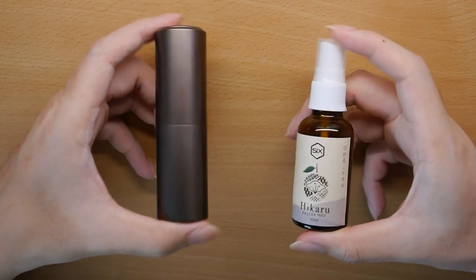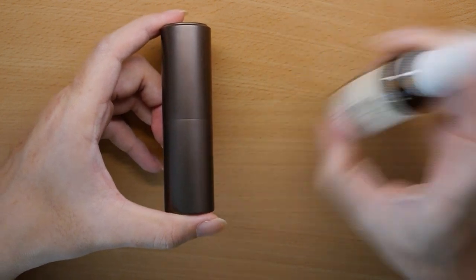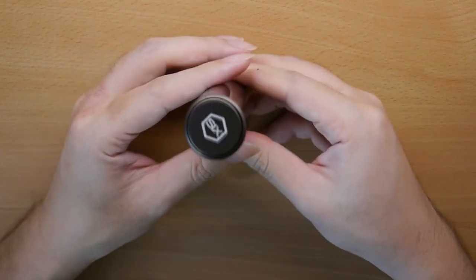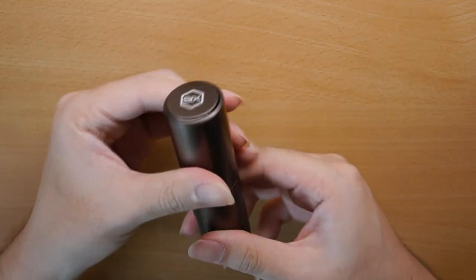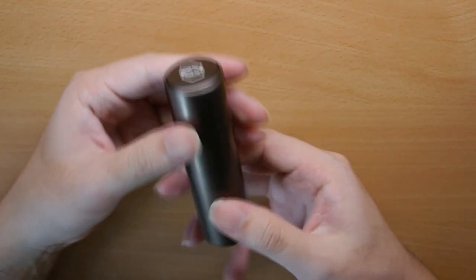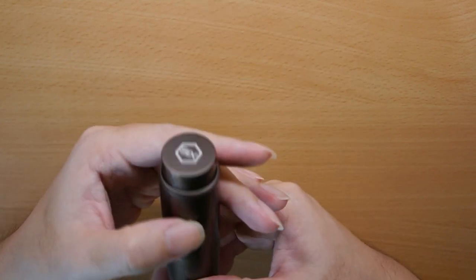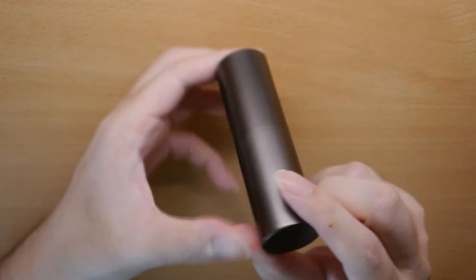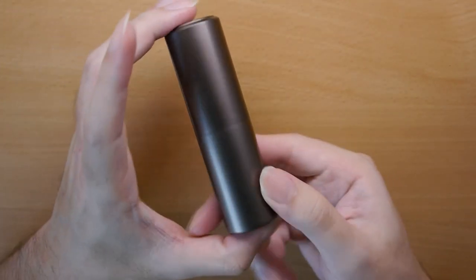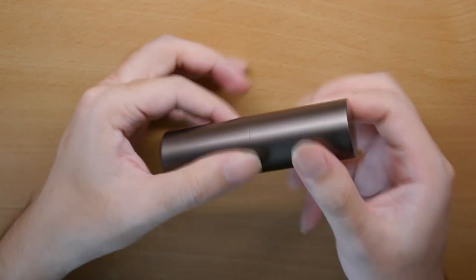The one on my left is the new perfume, and the one on my right is the new pillow mist. Let's talk about the perfume first. This is the new Hikaru perfume — it comes in a rather slick bottle like the rest of their perfumes. You simply twist and it pops out like a lipstick. Very concise, very pocket-friendly packaging, and very slick too.